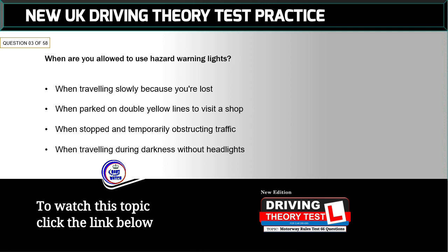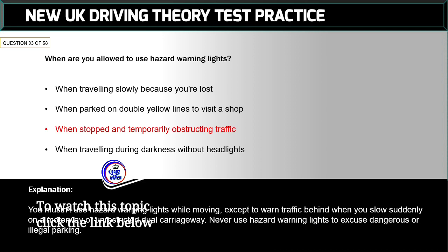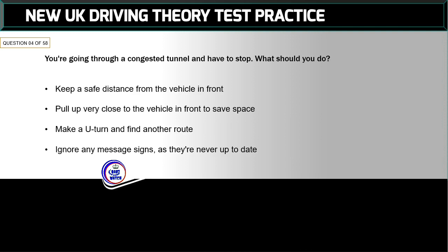Question 3 of 58: When are you allowed to use hazard warning lights? The correct answer is: when stopped and temporarily obstructing traffic. You mustn't use hazard warning lights while moving, except to warn traffic behind when you slow suddenly on a motorway or unrestricted dual carriageway. Never use hazard warning lights to excuse dangerous or illegal parking.